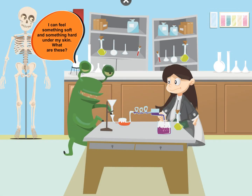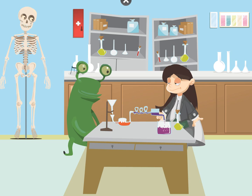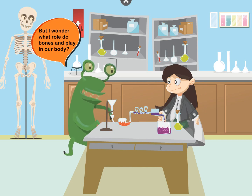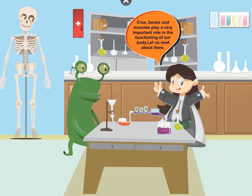I can feel something soft and something hard under my skin. What are these? Below the skin we have hard structures called bones, and the soft part which you can feel are muscles. Bones and muscles play a very important role in the functioning of our body. Let us read about them.